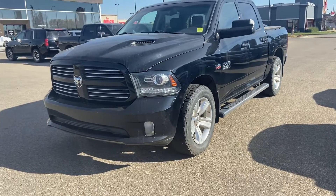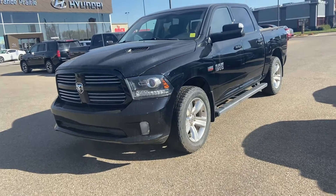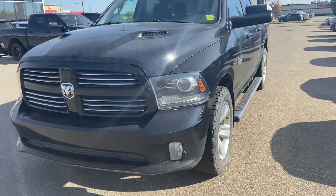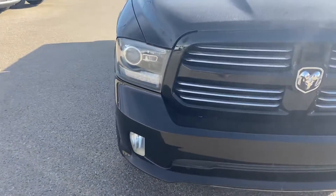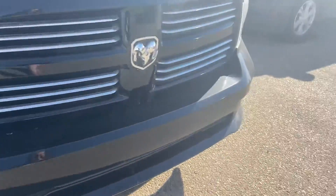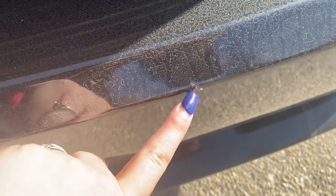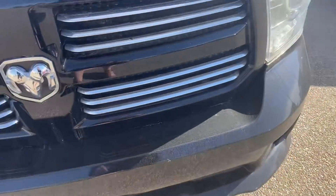Hey everyone, it's Kelsey from Grand Prix Hyundai with another walk-around video. Today is the 2015 RAM 1500 Sport in black. It has a HEMI 5.7 liter engine. I'm going to go around pointing out any damage or anything that might be on the vehicle — for instance, right up on the front bumper here there's a little bit of a paint scratch right there.